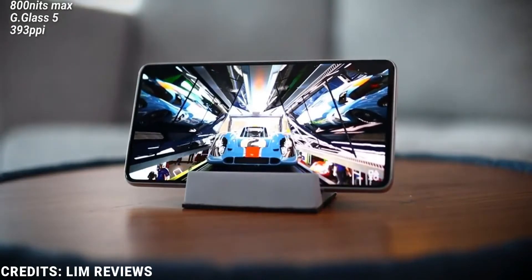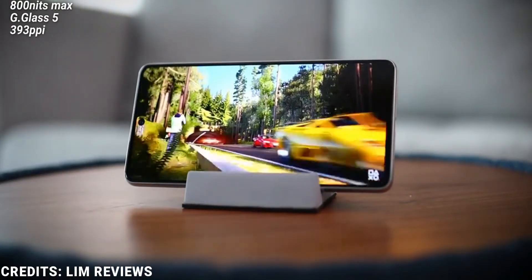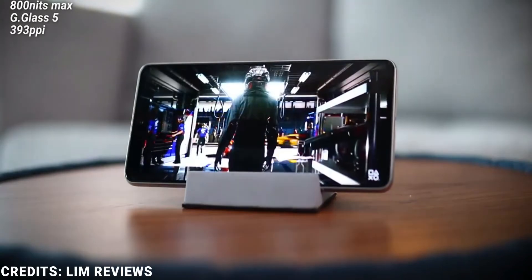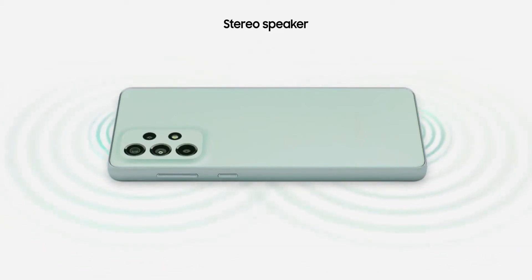Speaking of display, it rocks a 6.7 inch Super AMOLED display with a resolution of 1080 x 2400 pixels, a brightness of up to 800 nits, and support for 120Hz refresh rate. Content consumption on the A73 is great — accompanied with its stereo speakers, you get a good audio and video listening experience.